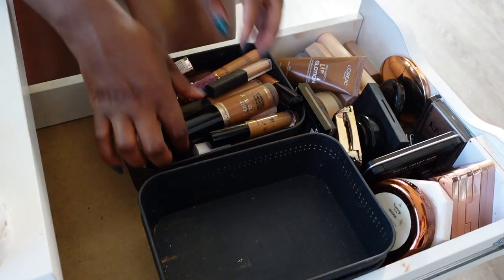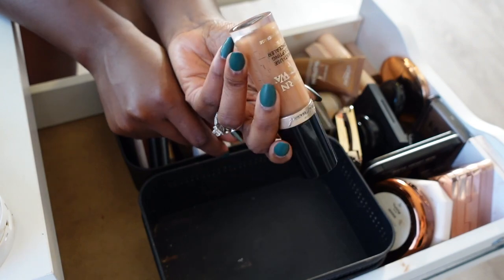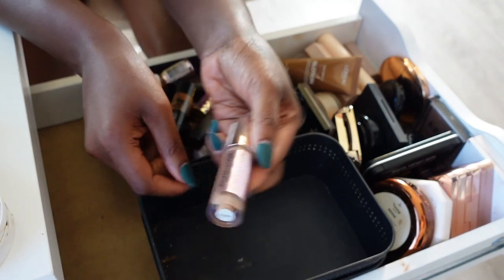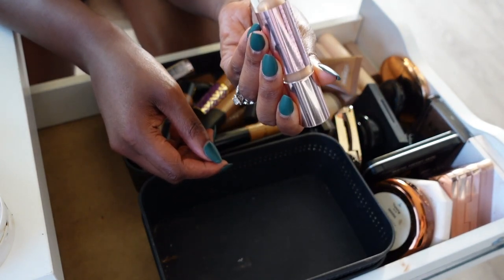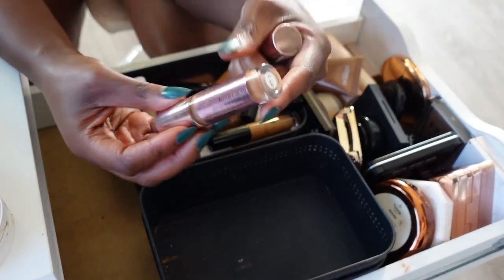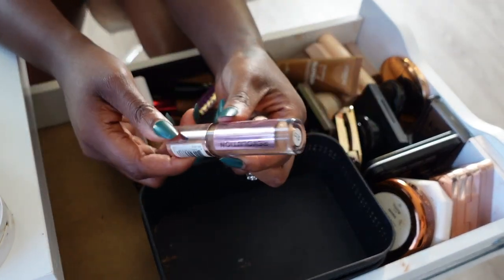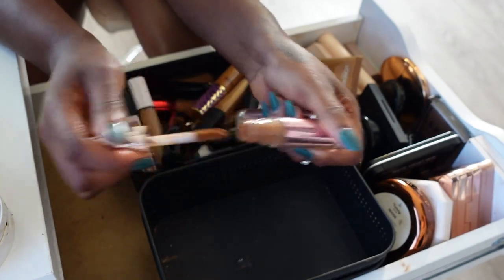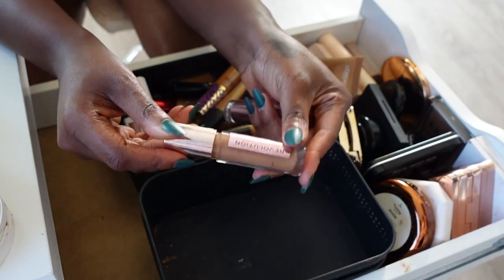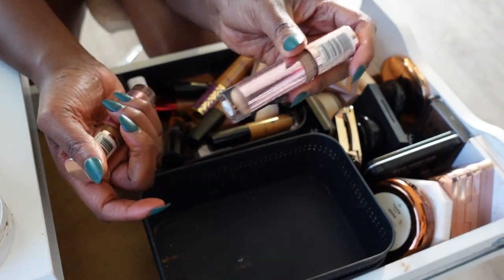Moving on to concealer — the Too Faced Born This Way concealer is getting decluttered because it's pretty much empty in the shade Chestnut. The Makeup Revolution Conceal and Define in shade C13 — I love this concealer, it's such a good one, but I'm pretty much done with it. I need to stop scraping and let it go — it'll probably be done by February so I'm gonna keep it and use it up.